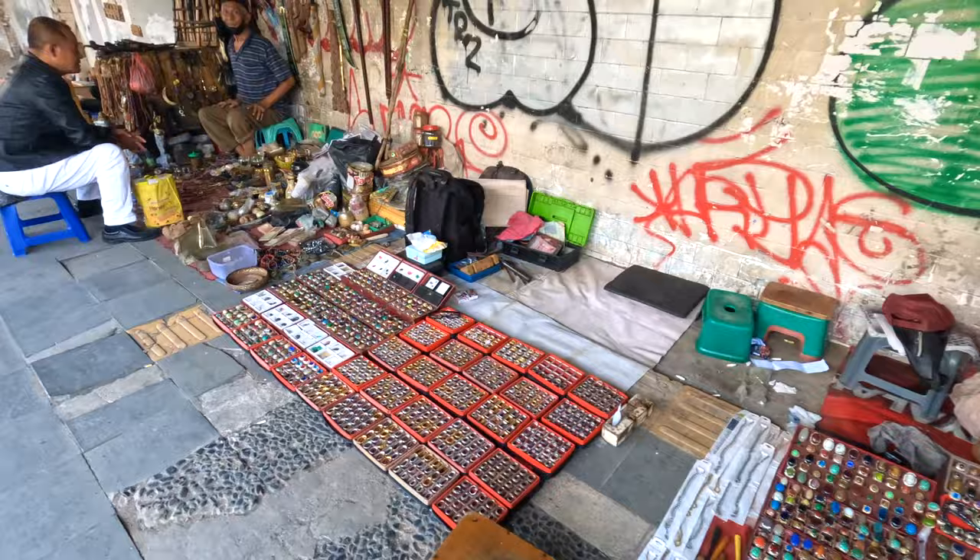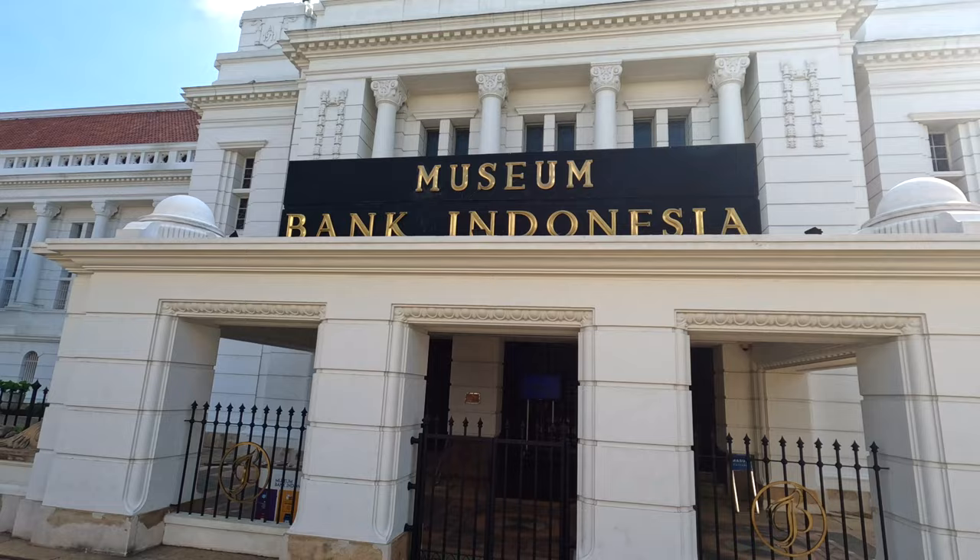So we left Kota Tua — it was pretty good. Really picturesque buildings, a nice place to have a walk around. There were a lot of museums there and that seemed to be the main thing to do, so if you like museums then head there. We're going to head somewhere else now and see what else Jakarta may have to offer.